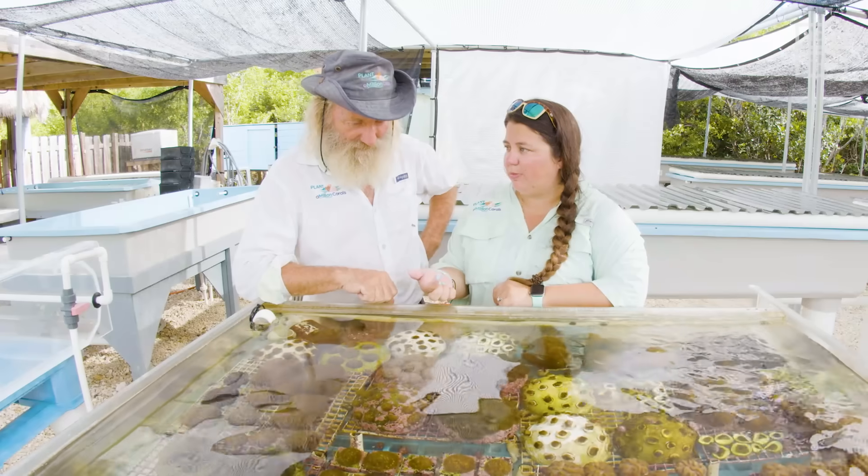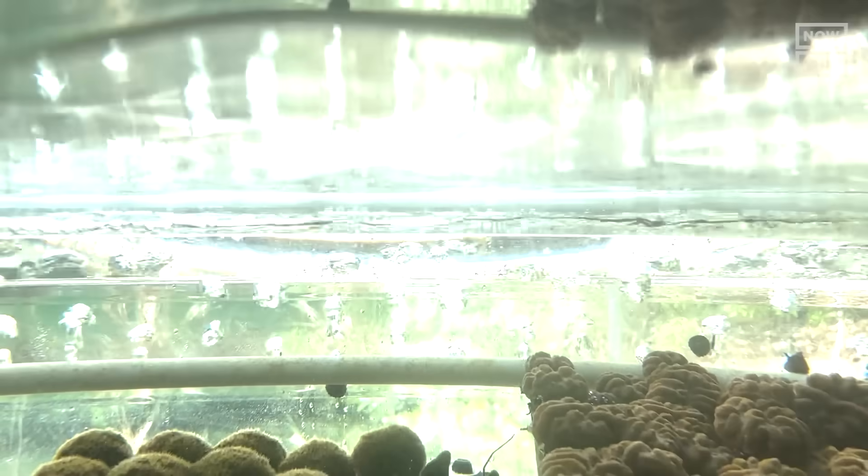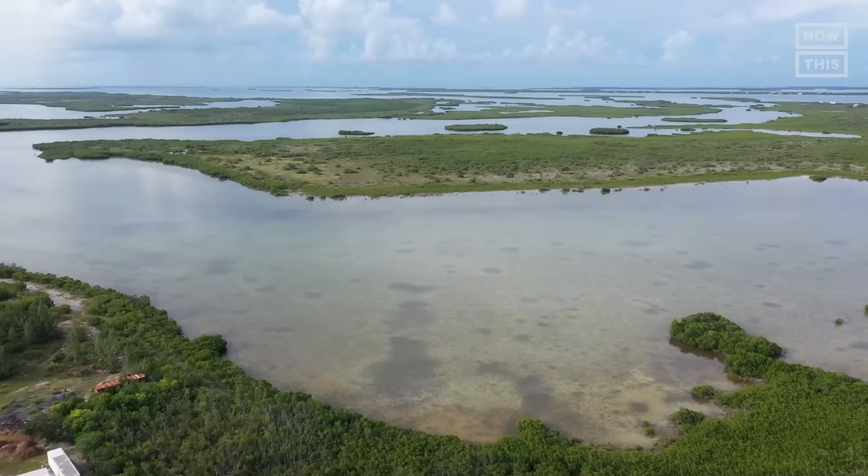Thankfully, there are organizations and people, like Dr. David Vaughan and his daughter Dee Dee, working to restore these valuable reefs and achieve their goal of taking certain species off the endangered list in under a decade. But how exactly do you create a colony of corals from tiny pieces of just one? I'm here in Key West to find out.